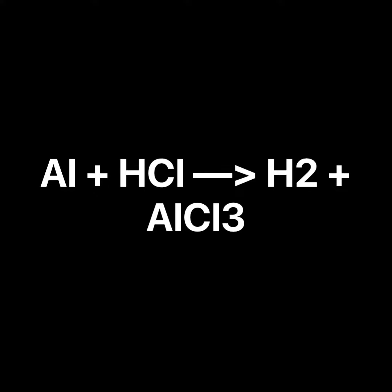The reaction happened when aluminum was added to hydrochloric acid, and aluminum displaced the hydrogen to create hydrogen gas and aluminum chloride.